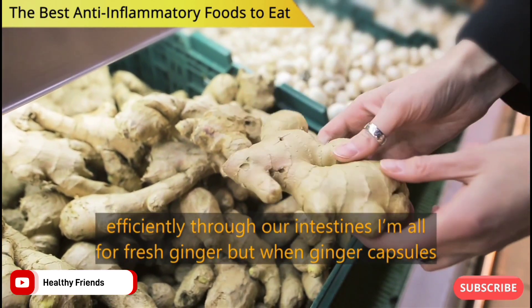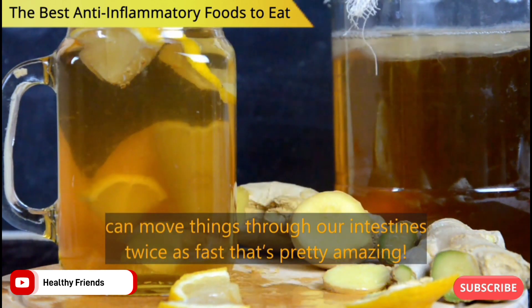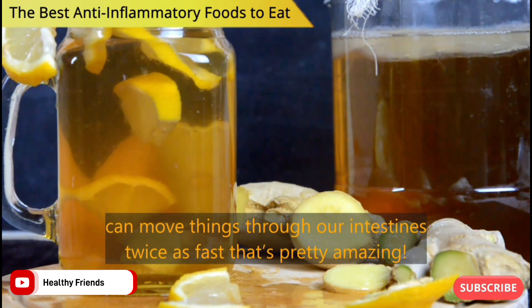I'm all for fresh ginger, but when ginger capsules can move things through our intestines twice as fast, that's pretty amazing.